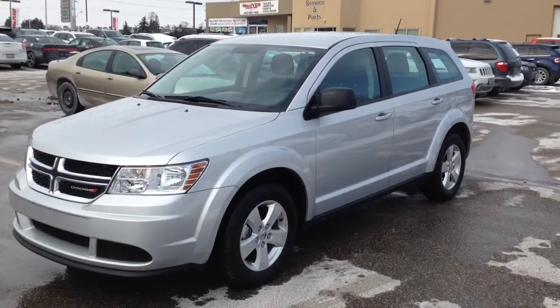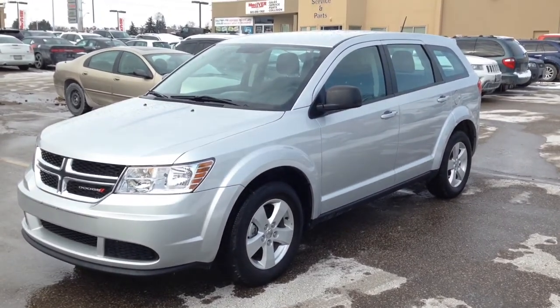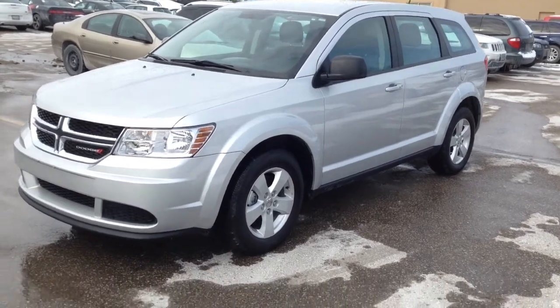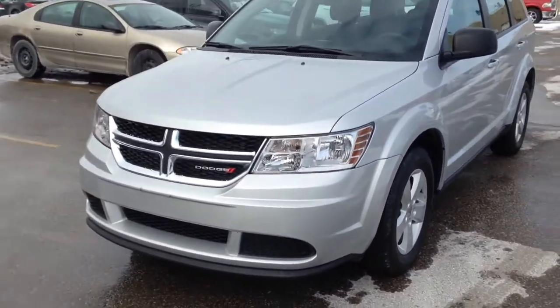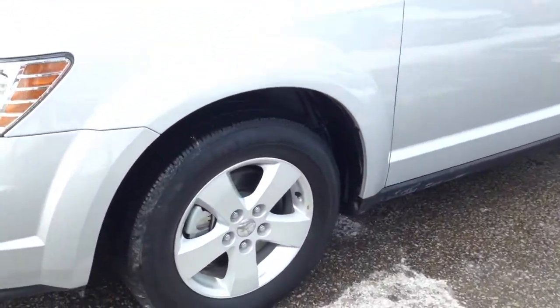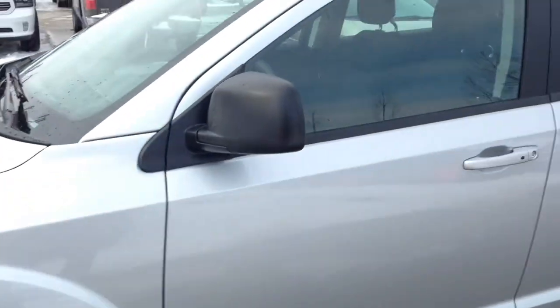Hey guys, I'm here at Macarver Dodge Jeep in Newmarket, Ontario, right across the street from Upper Canada Mall. Today we're looking at a pre-owned 2014 Dodge Journey CVP, the Canada Value Package. Very nice color here in bright silver, alongside 17-inch alloy wheels with TPMS and your smart key entry system.